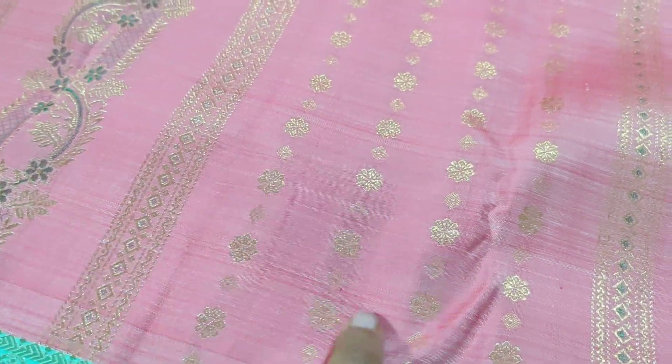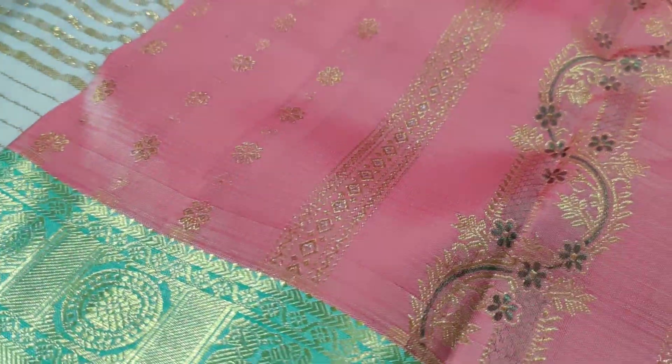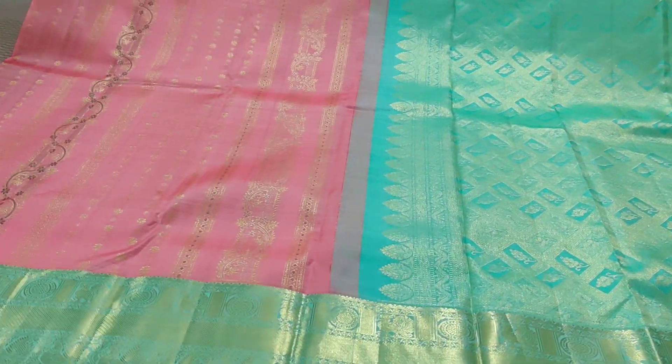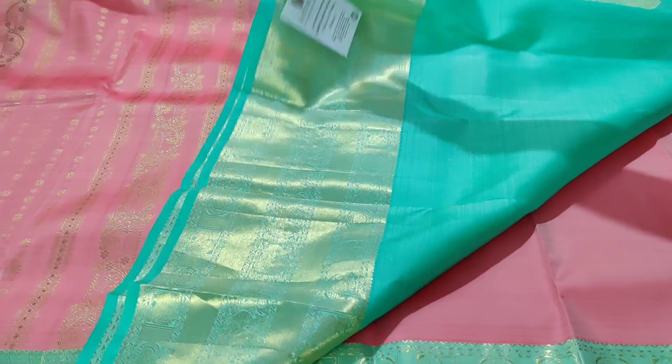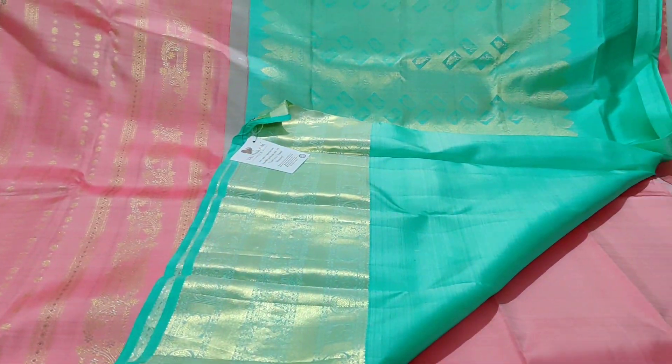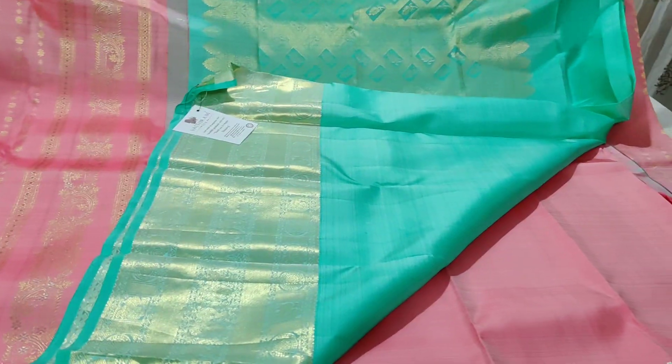You have the peacock eye, then you have those buttas running all over. The green color highlighting is the minakari work, then the saree goes alternating each and every color — that looks very beautiful. The pallu and blouse of the saree — I can see two tones, darker but green color, but once you get it in hand you will see that light elachi mist turquoise combination.